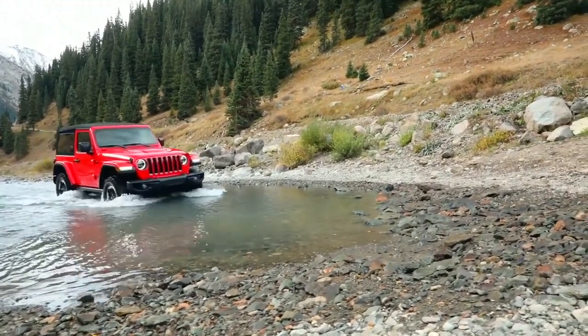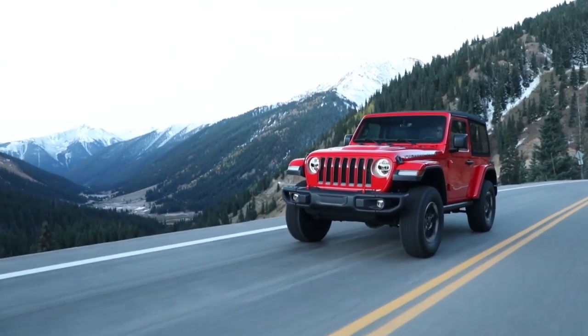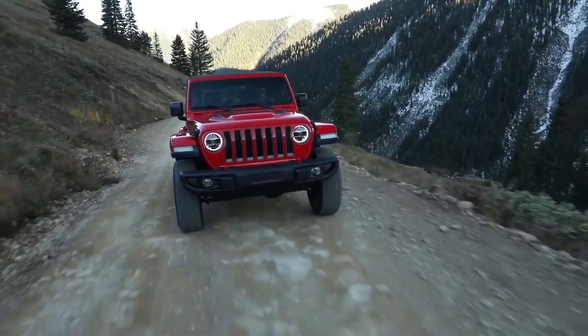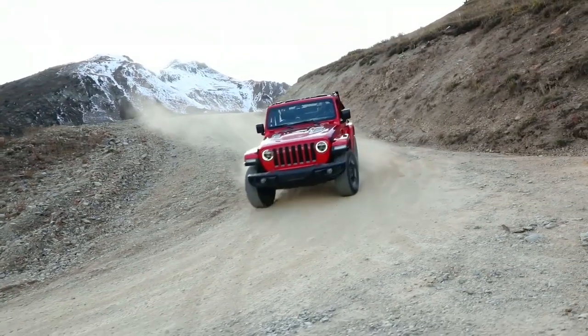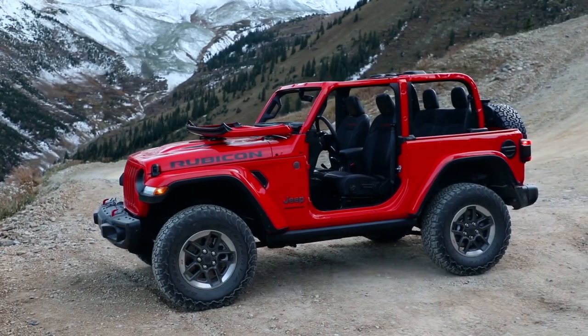The 2019 Jeep Wrangler builds on a proven tradition of smart design combined with preventative features to help keep you safe and secure. From an advanced front and side airbag system to high-strength steel beams that improve side impact performance and vehicle stiffness, Wrangler has your back, your front, and your sides.